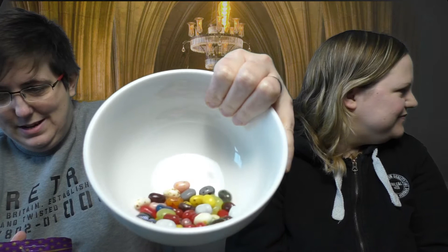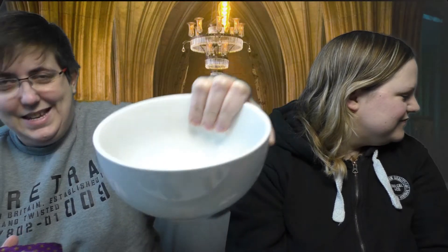It's not easy to tell some of these apart because they're very similar colours. So here they are in the bowl. Some of them are disgusting.